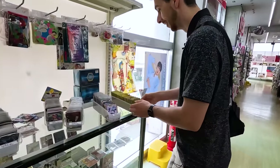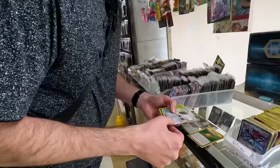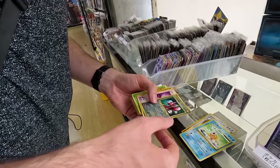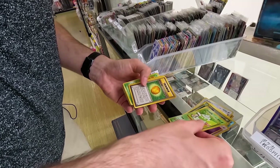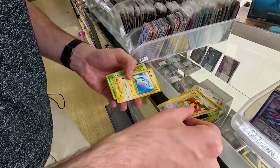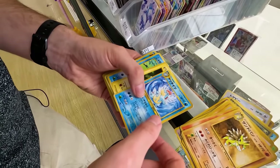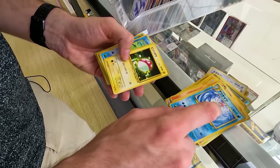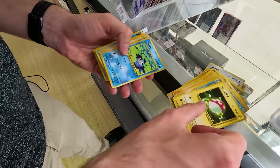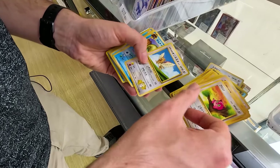Look — look at it! It's all retro stuff — he's so happy! Togepi, Magikarp, Scizor — look, this is all retro! This is so good. This is what you want. Let's have a look and see if we can find any rare cards. I don't know if Croconaw had different art in Japan compared to the UK one, but let's have a look.